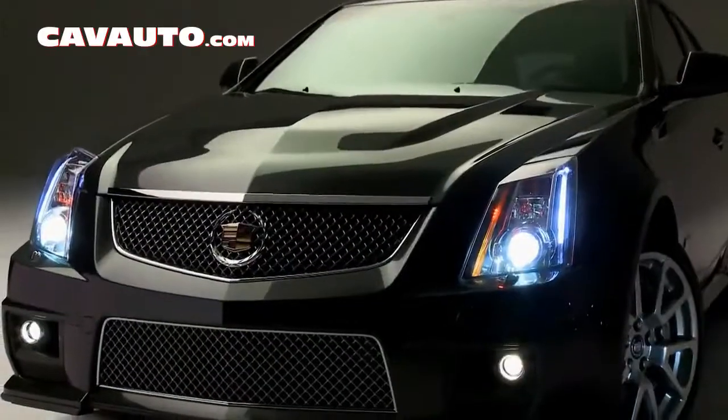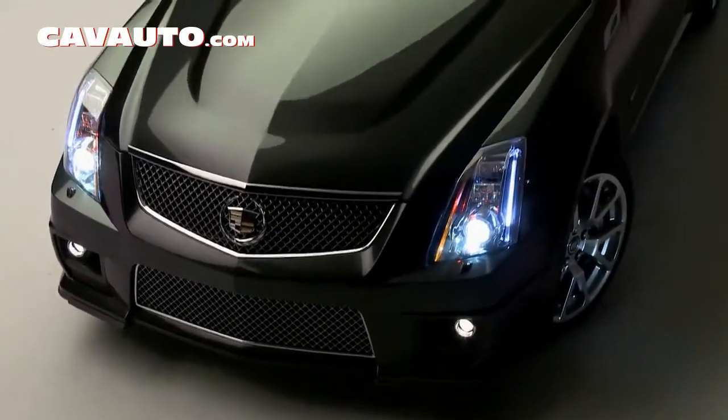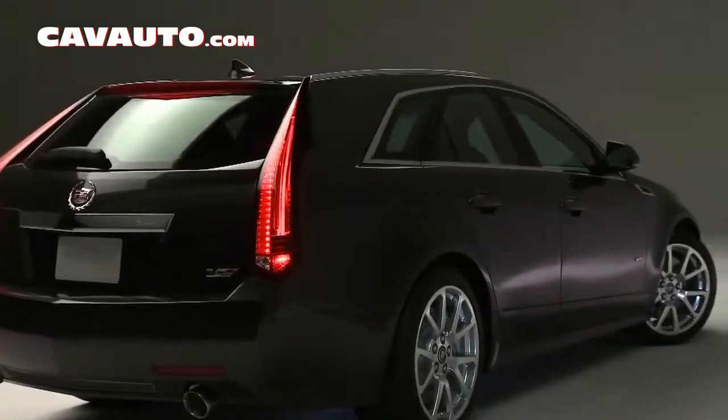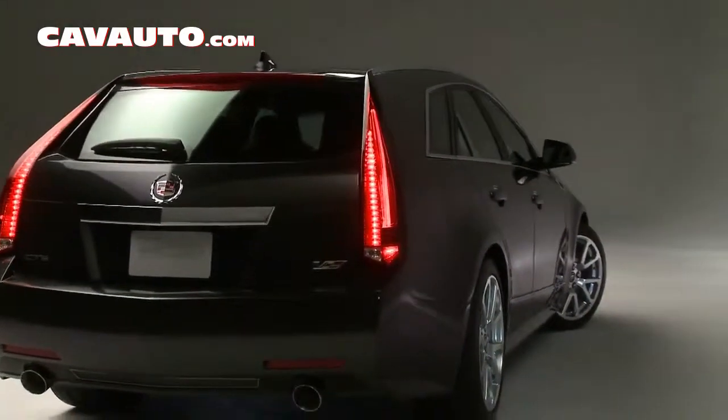But we've set it off with a few unique things. Number one, it's the color. It's a midnight silver metallic — a deep, luster, very serious, technical-looking metallic gray, which really supports the philosophy of art and science and the masculine technical nature of V.